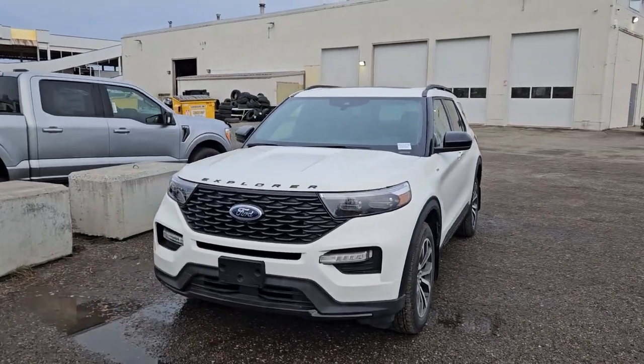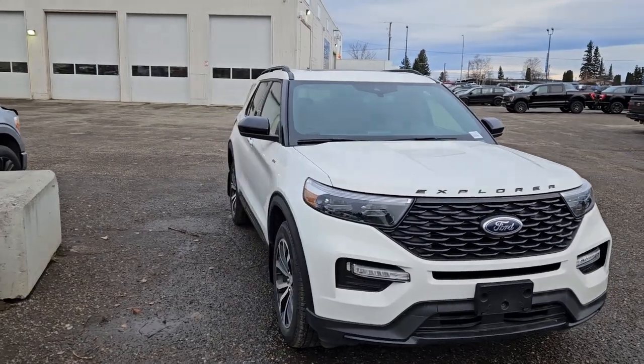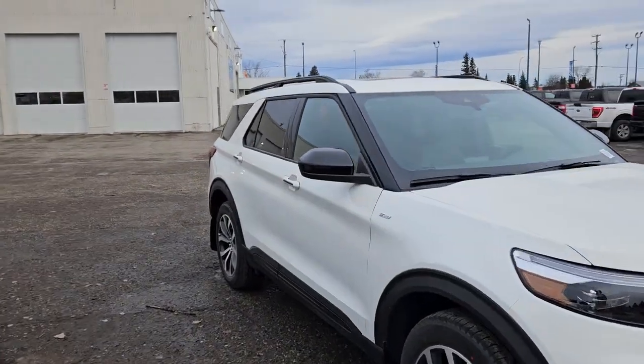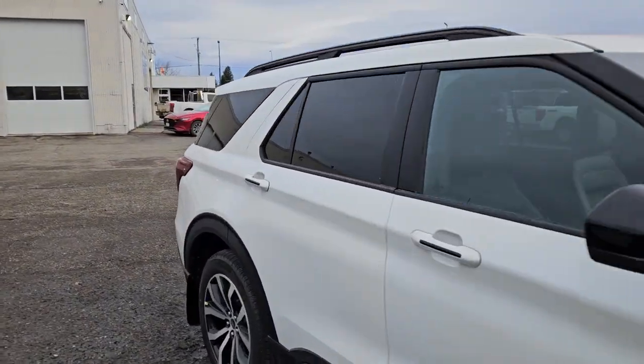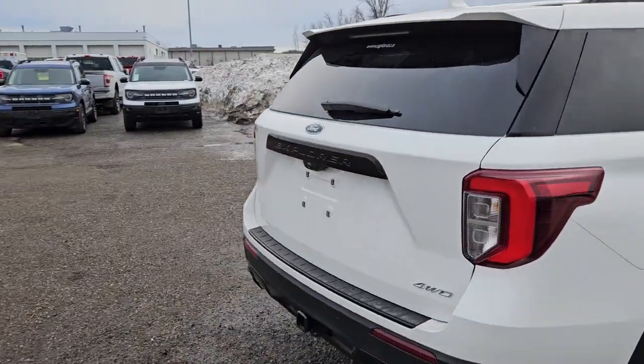This is Prince George Ford and we're taking a look at the 2023 Ford Explorer in an ST Line trim, powered by a 2.3 liter EcoBoost engine providing excellent power and fuel efficiency with four-wheel drive capabilities. You're going to be able to get around pretty well, but let's take a look inside.